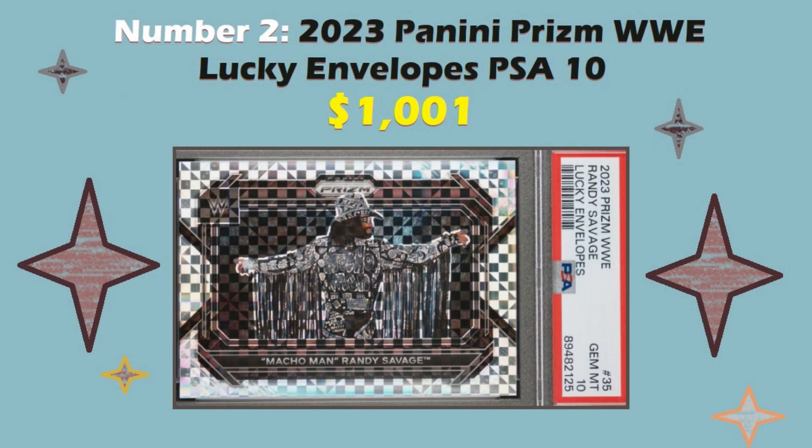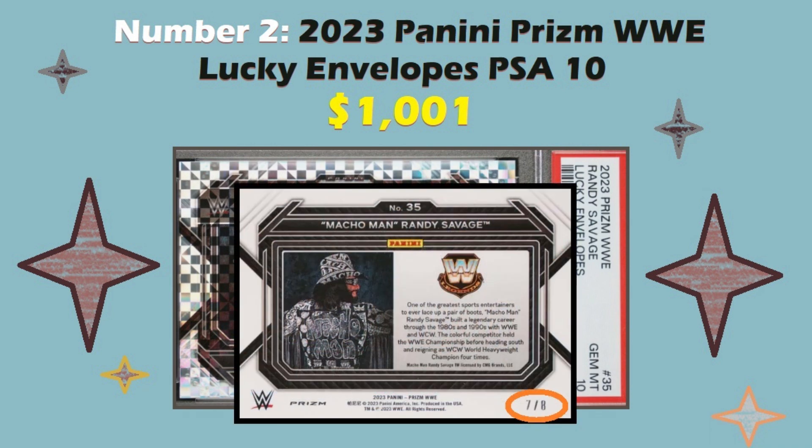Number two this week is a 2023 Panini Prism WWE Lucky Envelopes PSA 10, which sold for $1,001 at auction. This one is numbered to eight — you can see on the back of the card, this one's seven out of eight. A number of the numbered-to-eight PSA 10s sold recently at auction. The highest price was $1,001, but there were a few in the high $600, $700, $800 range as well that I did not include because it's essentially the same card, even though it was a different serial number.